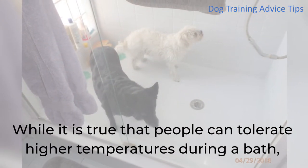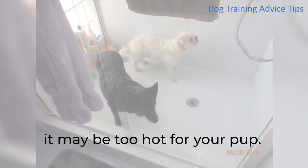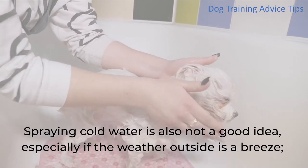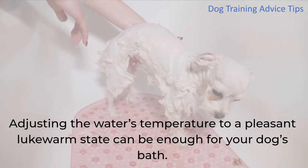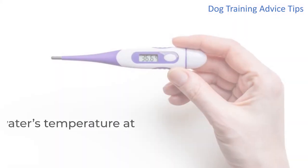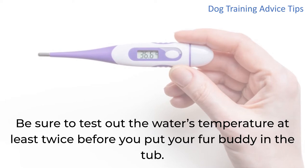While people can tolerate higher temperatures during a bath, it may be too hot for your pup. Spraying cold water is also not a good idea, especially if the weather outside is breezy, as your fur buddy can catch a cold after taking a bath. Adjusting the water's temperature to a pleasantly warm state is enough, and be sure to test it at least twice before you put your fur buddy in the tub.